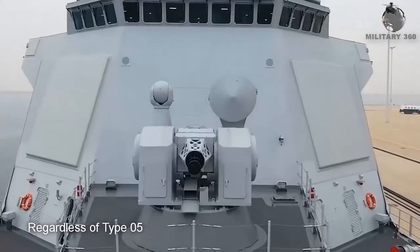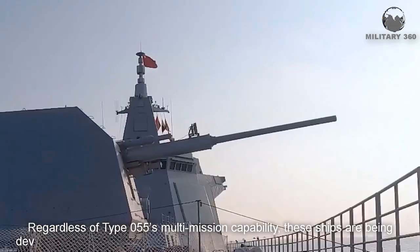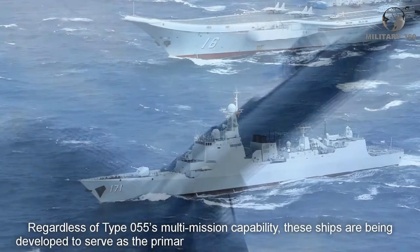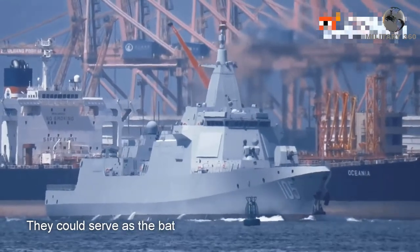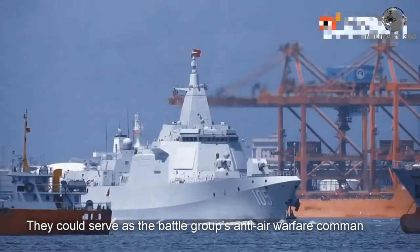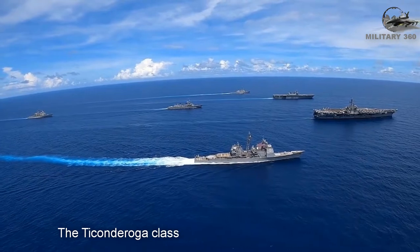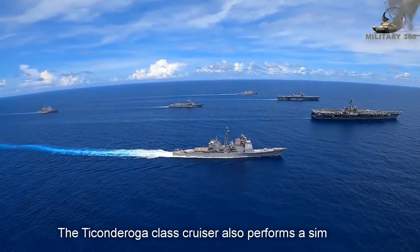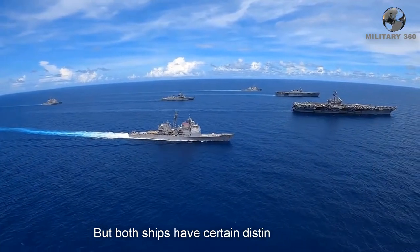Regardless of the Type 055's multi-mission capabilities, these ships are being developed to serve as the primary escort of the Chinese carrier battle group. They could serve as the battle group's anti-warfare command and control center. The Ticonderoga-class cruiser also performs a similar role, but both ships have certain distinct features.